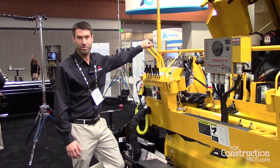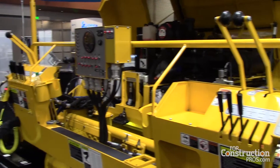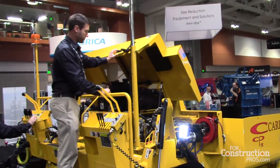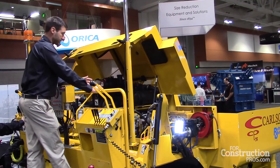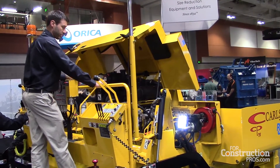The CP75 has screen mounting controls which offers intuitive operation and ease of operation for the operator. We're utilizing a one piece hood design which provides easy access for maintenance, easy accessibility to the engine, hydraulics, and all the electrical.